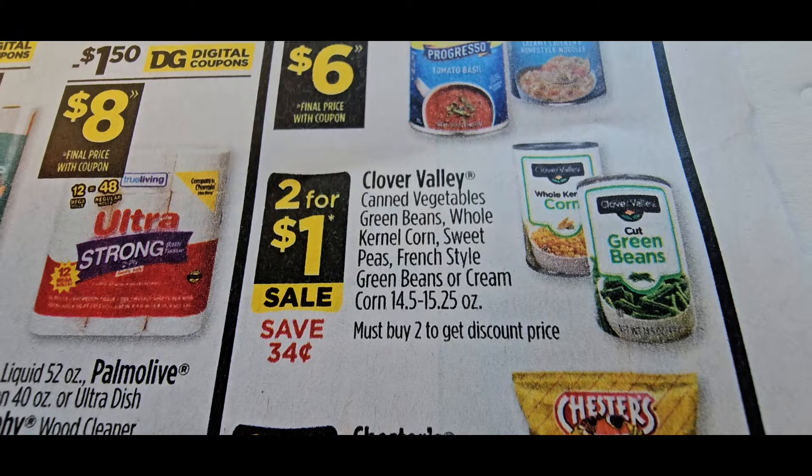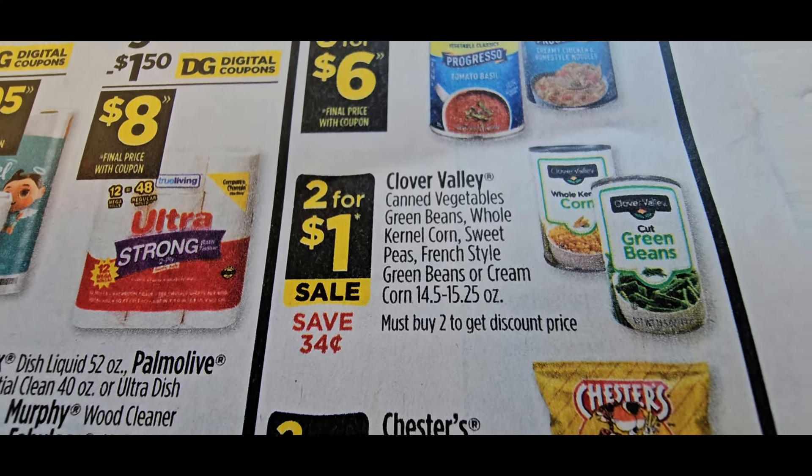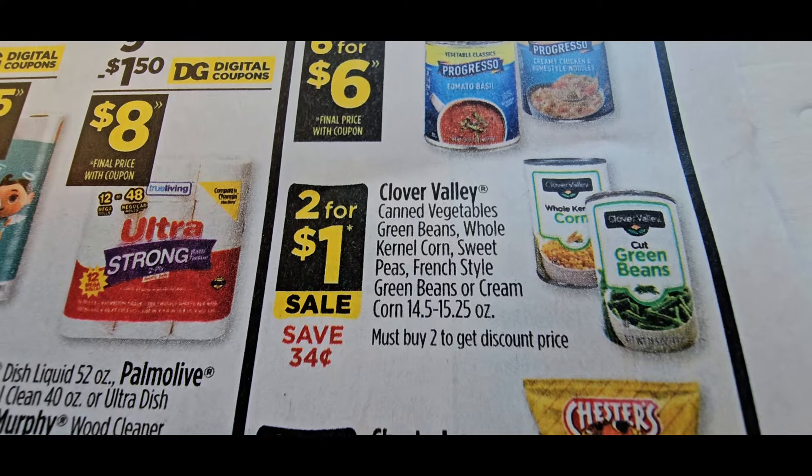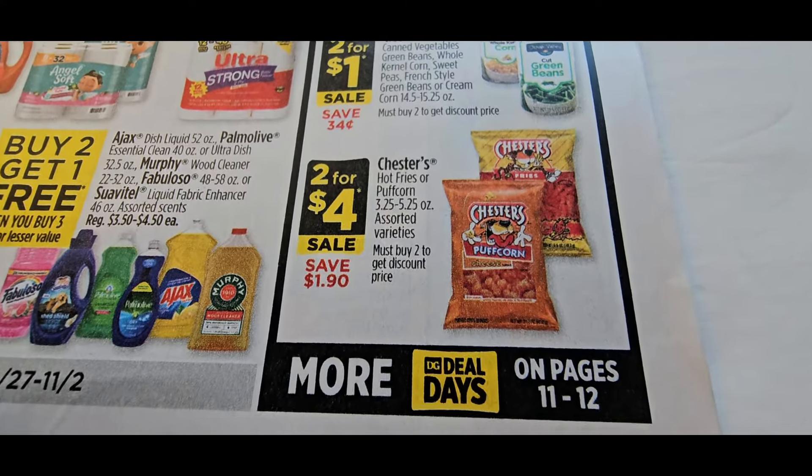This is a prepper pantry stock-up for me so I will be grabbing these soups. The canned vegetables are two for a dollar — prepper pantry stock-up, 50 cents each, grab those now. The Chester Cheetos hot fries, which my kids love, are going to be two for $4 — that's a great deal.